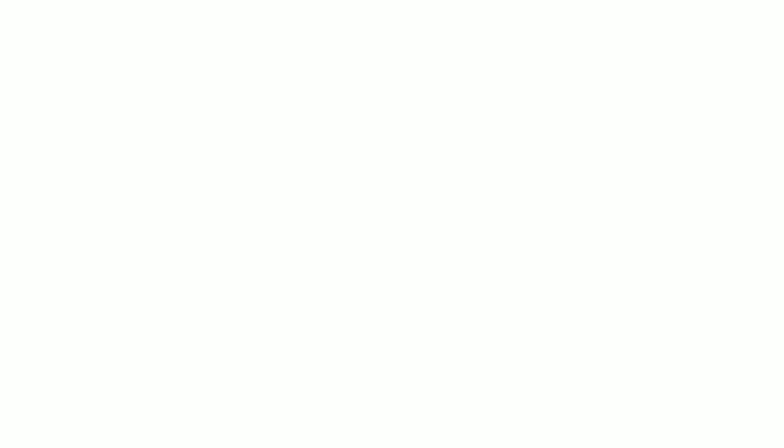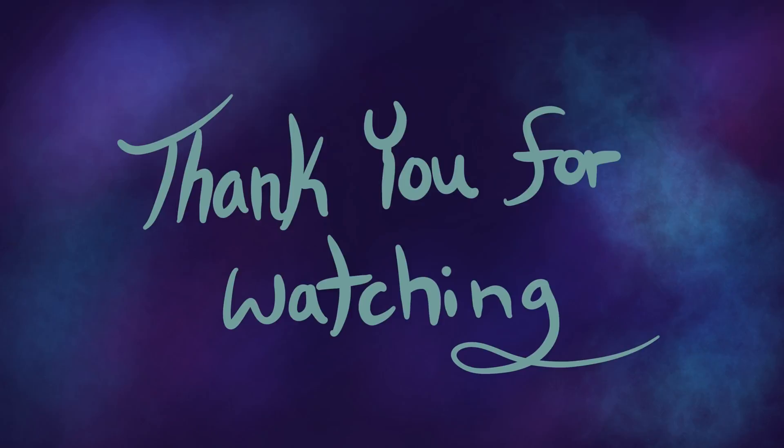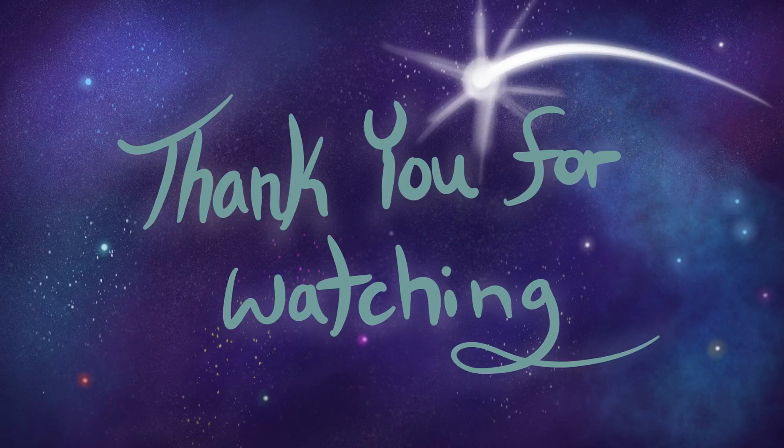I wasn't able to finish the new animation in time due to getting sick, but I'm still working on it and hope that next week's video will have the brand new animation opening. I hope that you consider following me on Instagram, where I post art daily, and that you look forward to next Wednesday's new art video. Thank you very much! Have a great day! Bye!